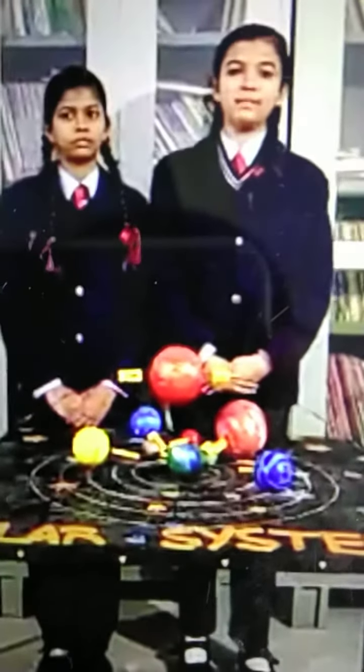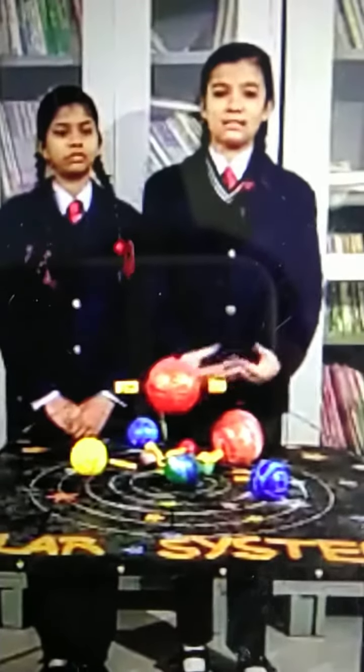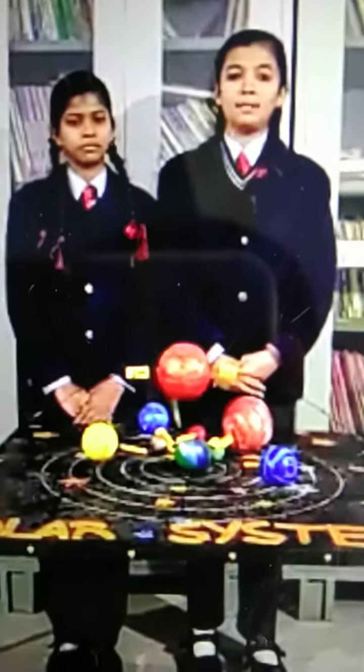Our solar system is in the Milky Way galaxy, which contains billions of stars like the sun. There are many other heavenly bodies like comets, asteroids, planets, etc. present in it.